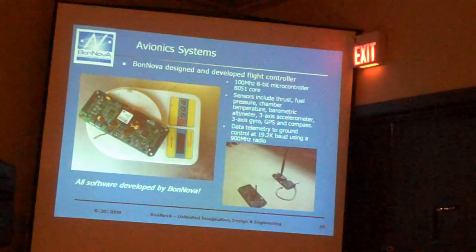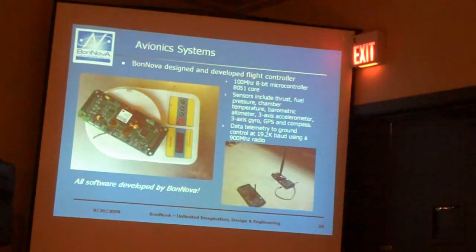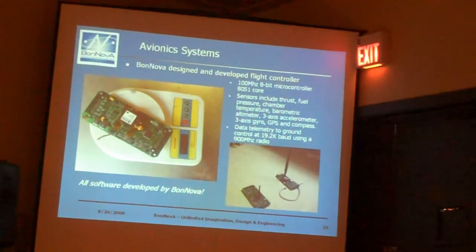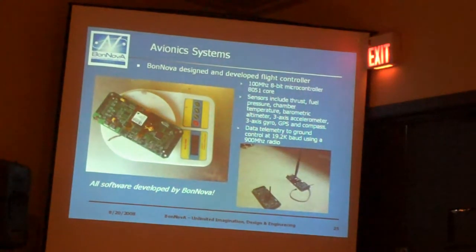And then a bunch of sensors that can be used for navigation: a barometric altimeter, a three-axis gyro, and a three-axis accelerometer — which is actually right on the board — as well as a GPS and a digital compass. We also have a radio system built on there that can be used for telemetry.